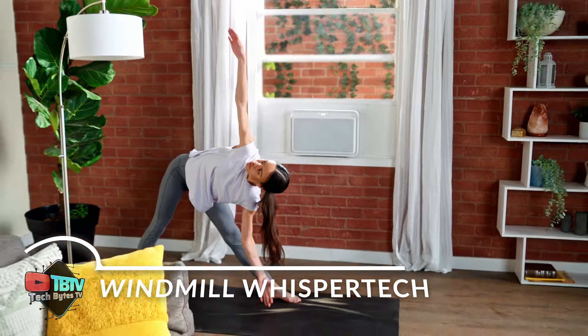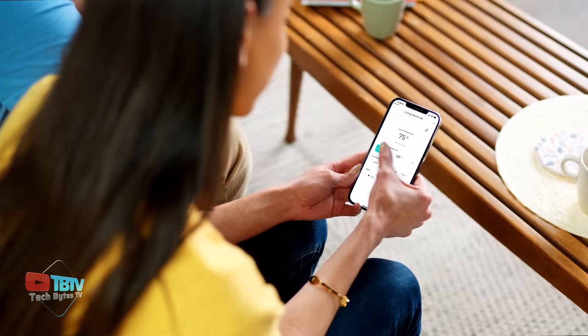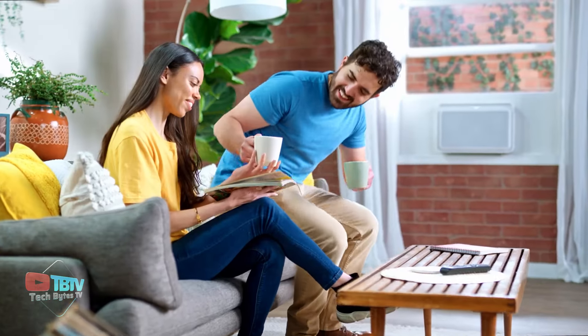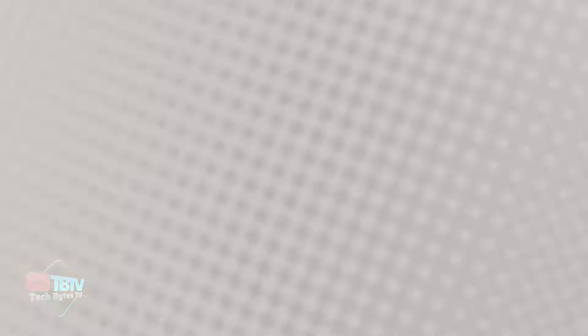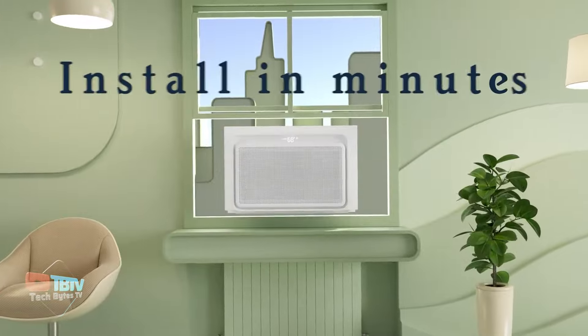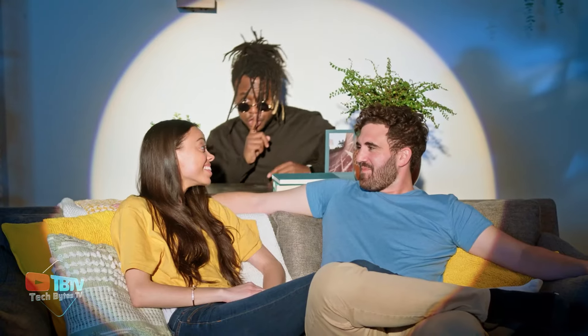The Windmill AC not only stands out for its aesthetic appearance and quiet operation, but also represents a significant advancement in energy efficiency and environmental sustainability. With a design that combines elegance and functionality, this air conditioner blends seamlessly into any indoor environment, enhancing both the comfort and style of your space. Its WhisperTech technology makes it exceptionally quiet, which is especially beneficial at night, allowing you to sleep without being disturbed by air conditioning noise. Compared to traditional window air conditioners, the Windmill AC is significantly quieter.